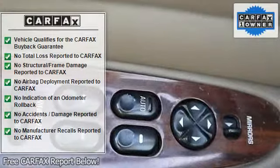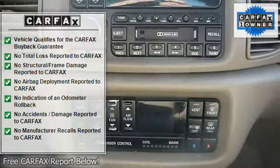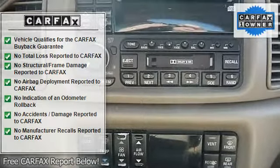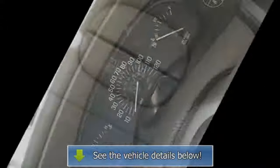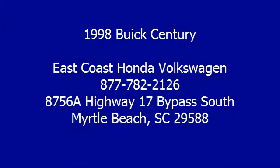Keyless entry, power door locks, engine immobilizer, power windows, multi-zone A/C, rear defrost, AM/FM stereo, driver vanity mirror, passenger vanity mirror, driver illuminated vanity mirror, passenger illuminated visor mirror, rear reading lamps, child safety locks.